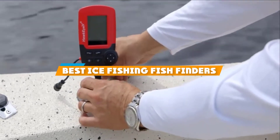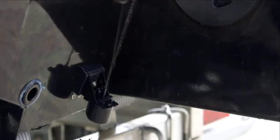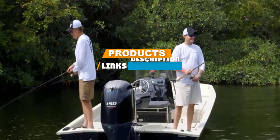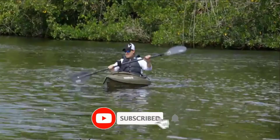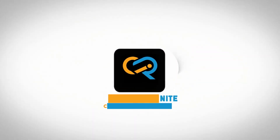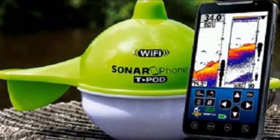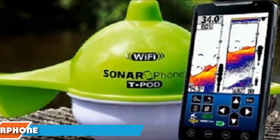If you are looking for the best ice fishing fish finder, here's a list you must see. We made this list based on personal preference, and ranked it based on features, prices, quality, durability, and reputation of the manufacturers. We have included options for every type of customer, so let's get started.